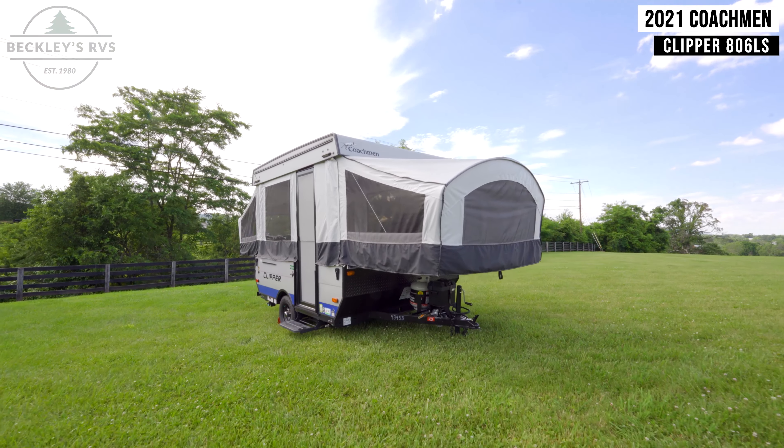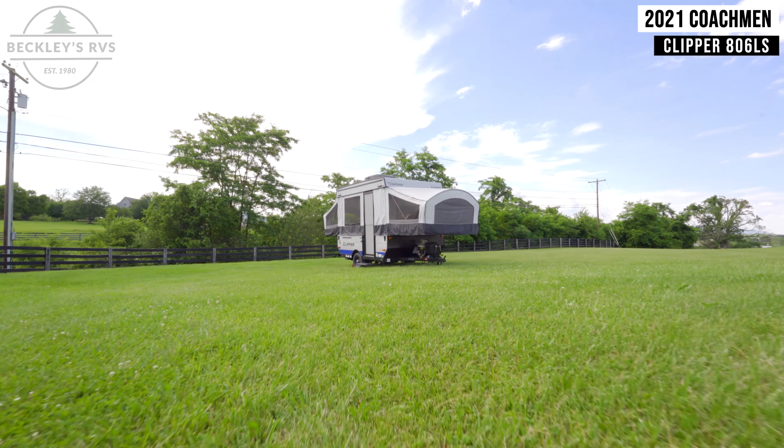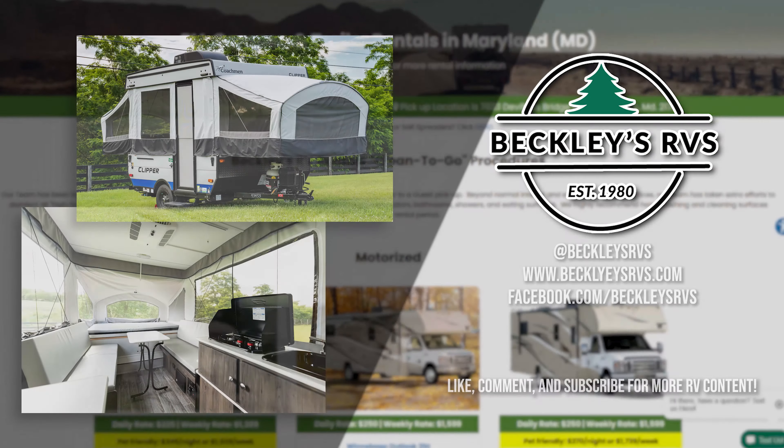For more information on this unit, visit our website — links in the description — or shoot us a call, and visit us today. We'd love to be your RV dealer. Welcome to the family.